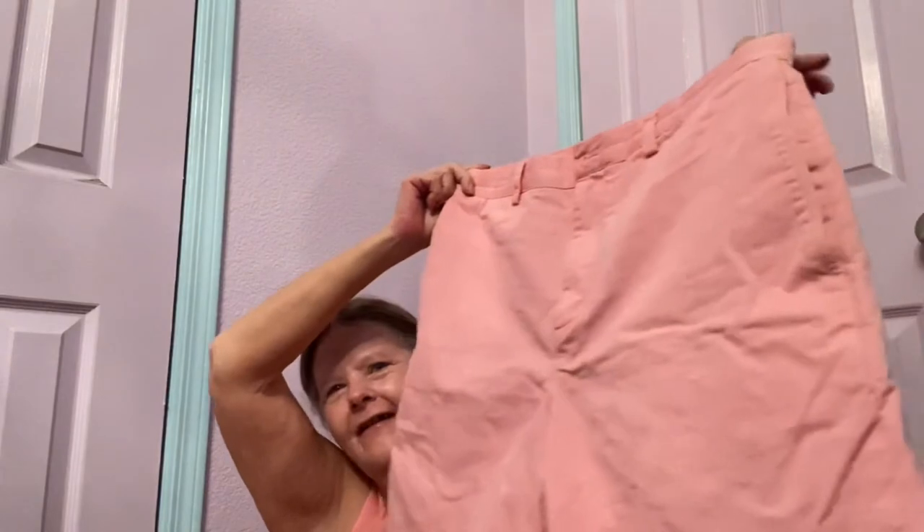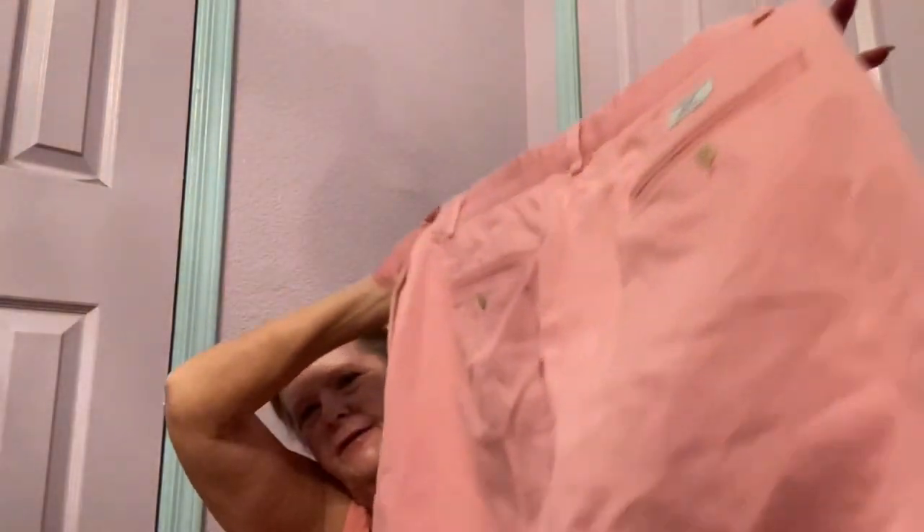I was bebopping around and on the end cap somebody had hung three pairs of shorts. I only ended up picking up two because one had a stain. I found two pairs of Vineyard Vines shorts — I think they're both 32s. The first pair is pink — I thought it was Lily Pulitzer when I first saw it, but Vineyard Vines is cool too. Then there's a green pair. I'll probably bundle these together and maybe get $30 for the pair.